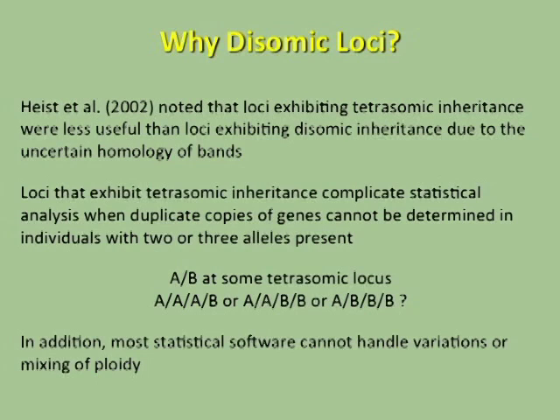So why are we looking at disomic loci? When looking at tetrasomic loci, especially in the past when using gels, it's difficult to tell which alleles are which due to uncertain homology of the bands. More recently, tetrasomic loci can complicate statistical analysis when duplicate copies of genes cannot be determined in individuals with two or three alleles present. Basically, if an individual is heterozygous for alleles A and B at a tetrasomic locus, they have four copies of a gene but you don't know how many copies of which gene they have. This affects gene frequencies and complicates statistics, so we focused on disomic loci.